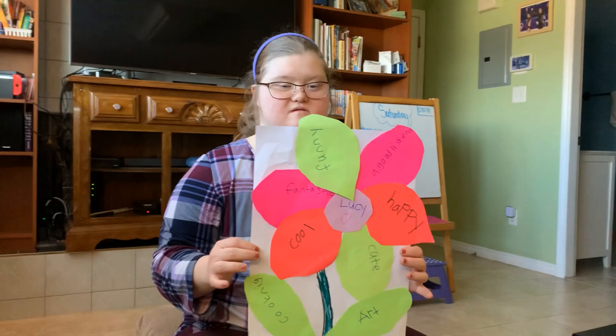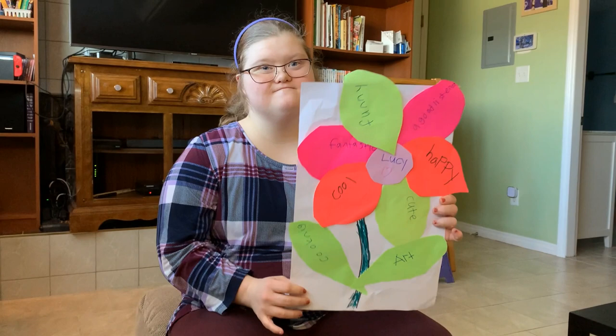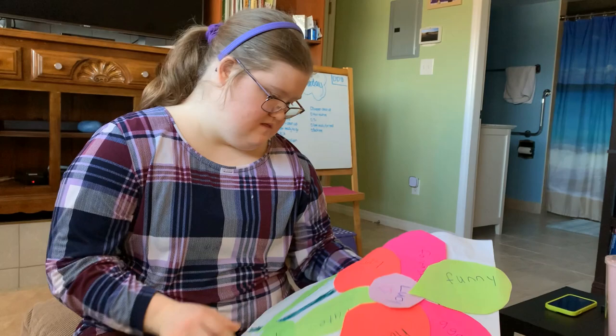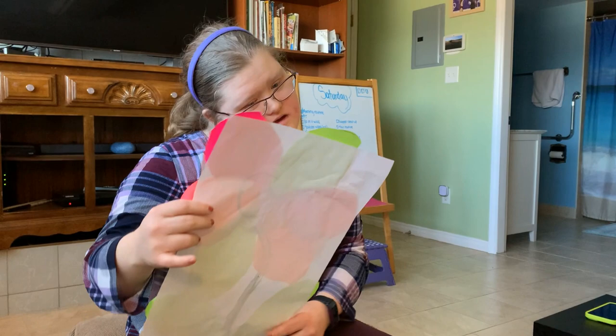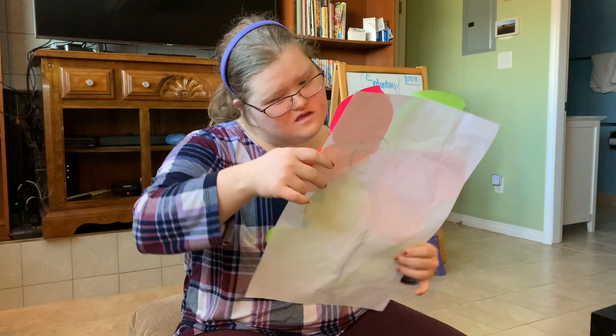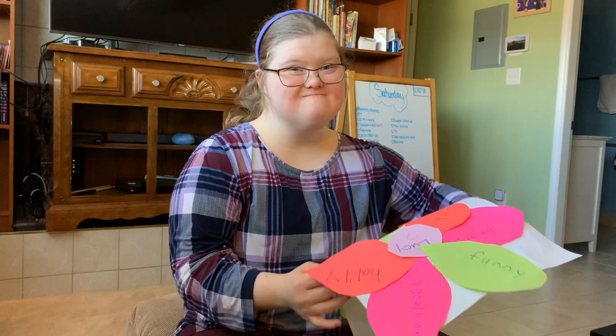I'm going to let everyone know what that one is. It's Lucy's name, and it's everything that Lucy is and what Lucy enjoys. So what does it say? Lucy is... funny, happy, cool, art, cool. That's perfect — those are great ways to describe you!